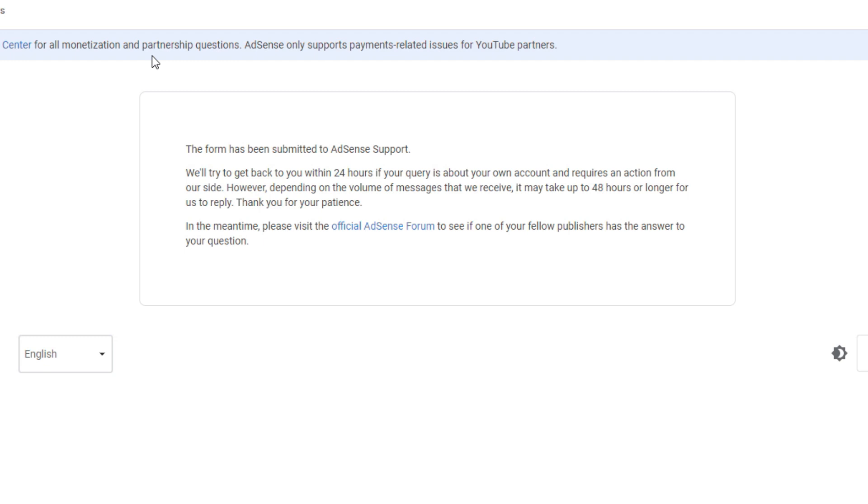Okay. So, after natin iklik ang submit, eto yung nababasa sa ating notification: The form has been submitted to AdSense support. We'll try to get back to you within 24 hours if your query is about your own account and requires an action from our side. However, depending on the volume of messages that we receive, it may take up to 48 hours or longer to reply. In the meantime, please visit the official AdSense forum to see if one of your fellow publishers has the answer to your question. So, patience is a virtue.